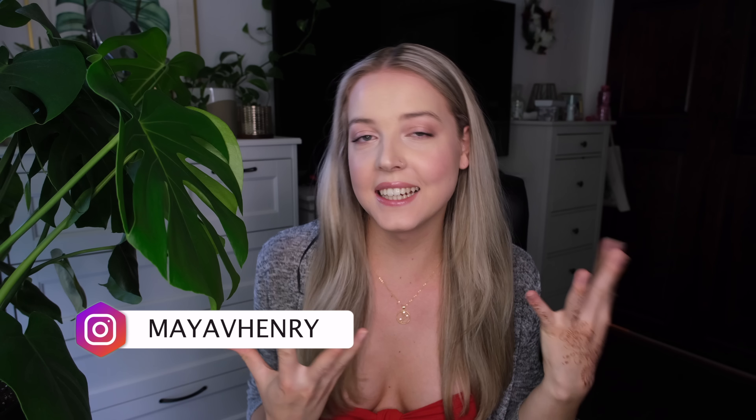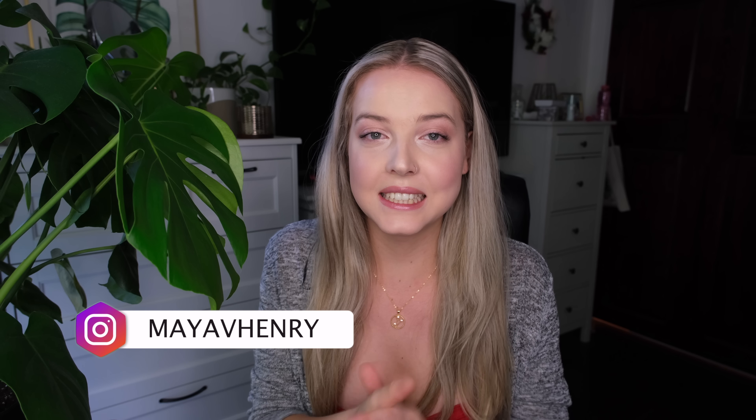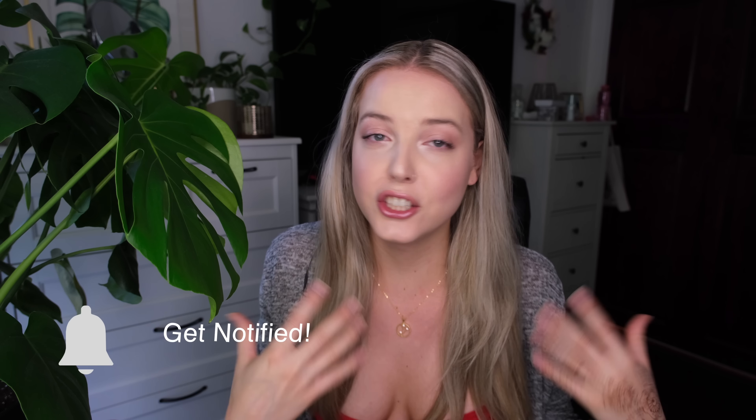Hi guys, it's Maya here and today I am doing an exciting summer bikini haul with Kapshi. Before I dive into this video, I just wanted to let you guys know that I am filming on my new camera, which is the Fujifilm X-T4. It just came in the mail after months of waiting and I'm so excited to get to know the camera and get to use it.